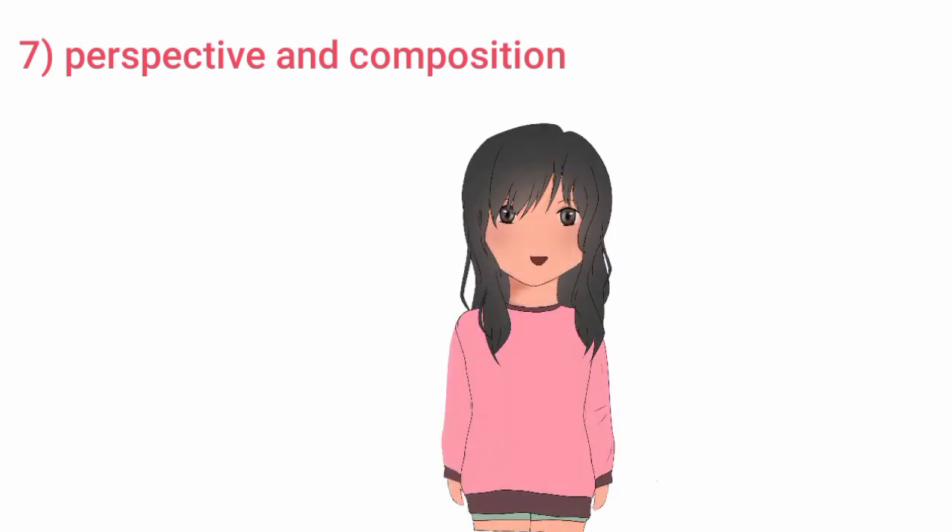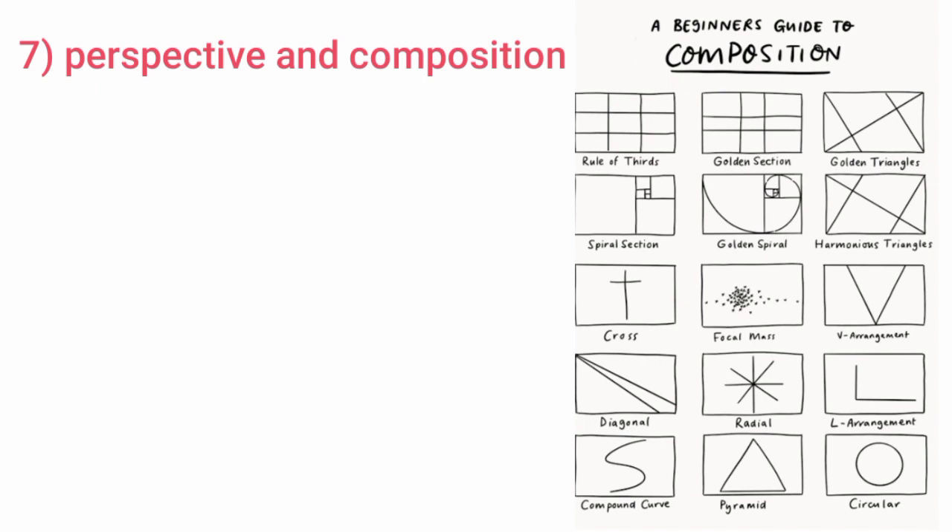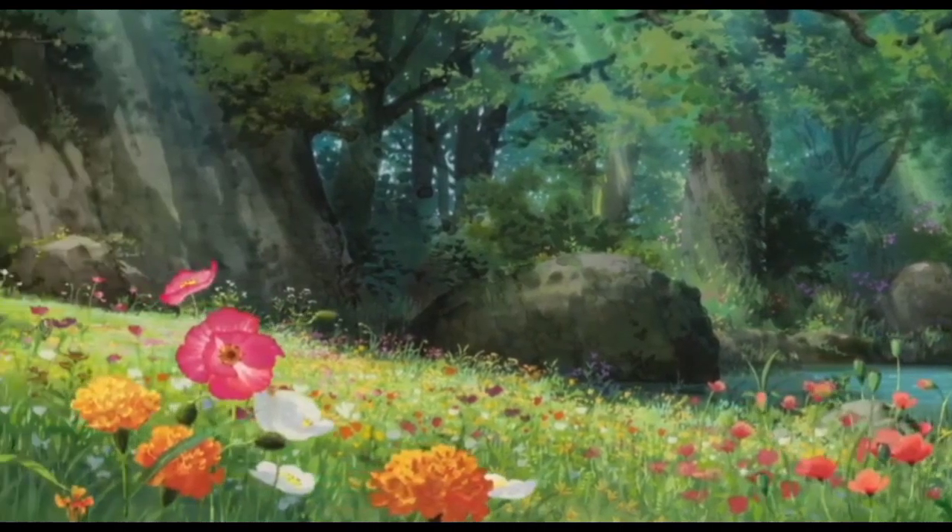Tip seven: perspective and composition. This is a big topic that needs a detailed video, so I'll cover it in another video. In summary, perspective means the way you look at something — the dimensions, far and front view, angles and distances when viewing an object, environment, or person. Composition is how you arrange things so they are easy or appealing to look at. I will make a separate video covering this topic because these are really important.